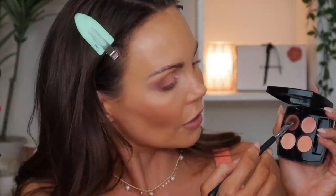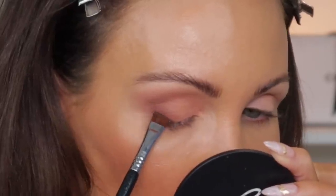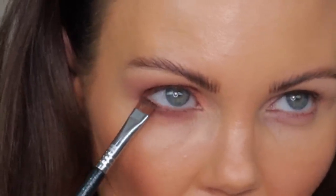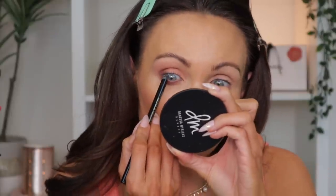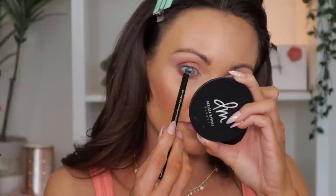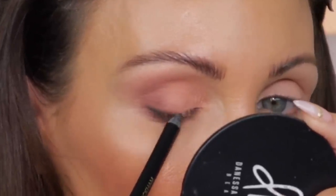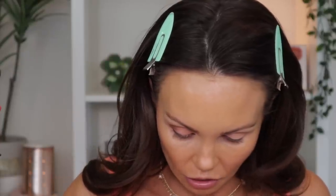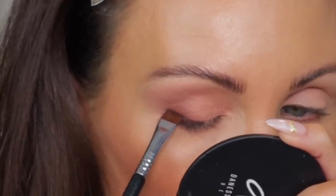I'm going to take a flat brush, go into that dark purple, and tap it into the outer corner to give a little bit of darkness there, and maybe on the lower lash line as well. For eyeliner I'm just going to use a gray color — this is from Victoria Beckham Beauty in the shade Ash — to create a tiny bit of depth on the outer corner. But I kind of regretted using that Ash because it felt a little too harsh for this look.